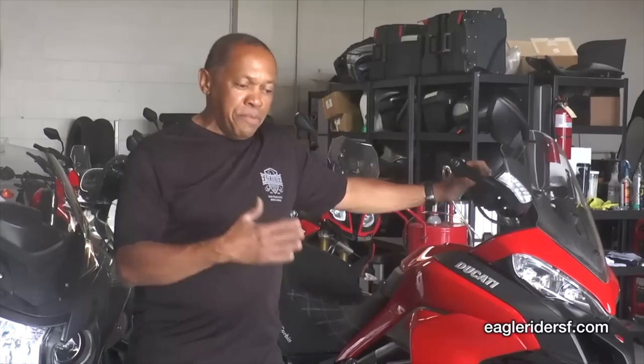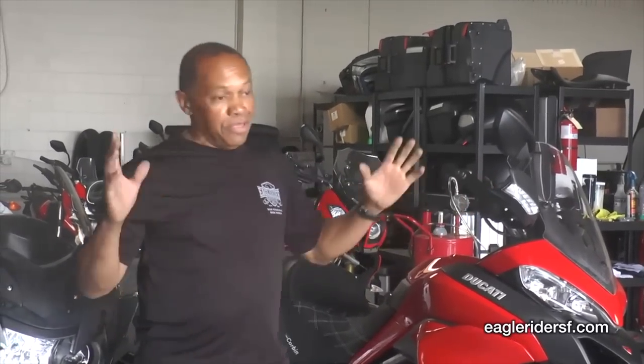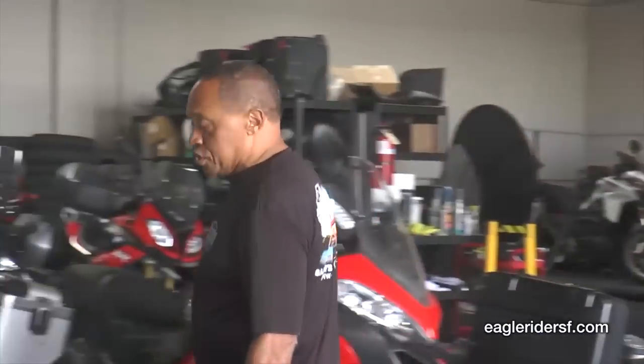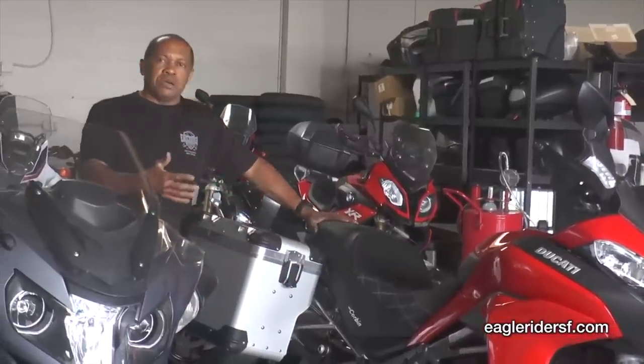That seat has seen many seven, eight, nine hundred mile days and I never ever thought about the seat. I finally let that bike go at 80,000 miles — the seat doesn't wear out. So what we're doing now is offering Corbin seats on our Sport Touring models. Not so much because you need the comfort — you're only going to be doing three or four hundred miles a day — but there are a lot of people who want to buy this seat.